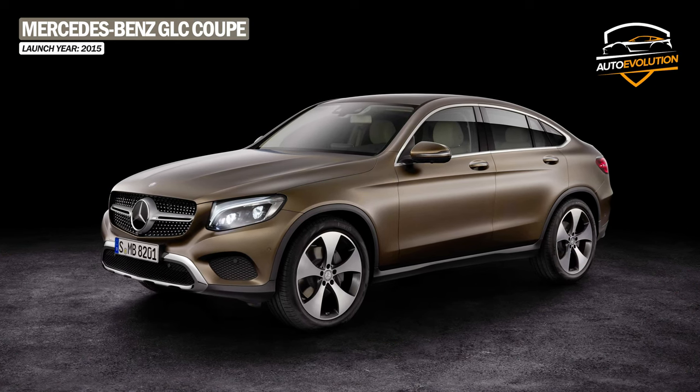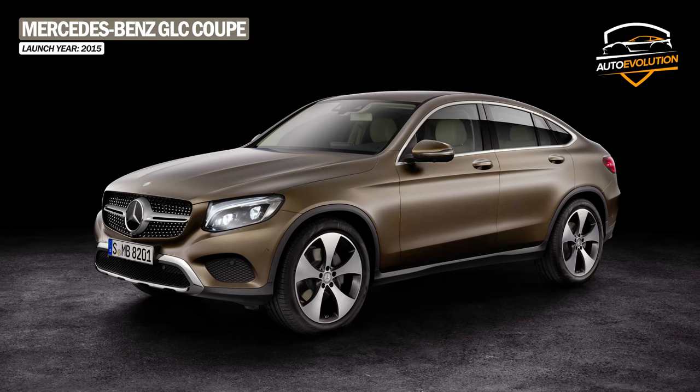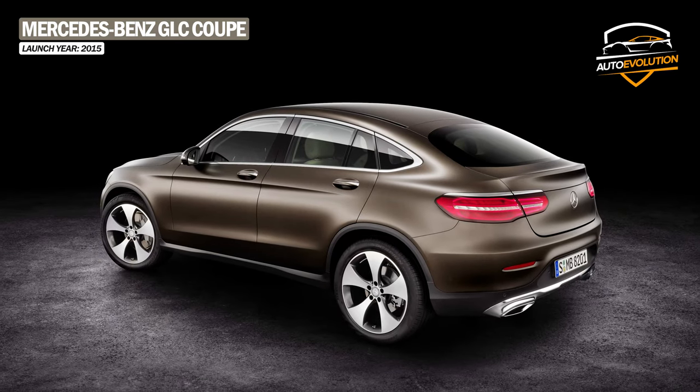At the same time, for this generation, Mercedes also offers a GLC Coupe with an inclined rear roof design.